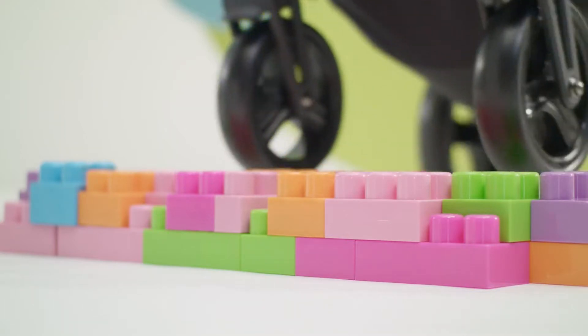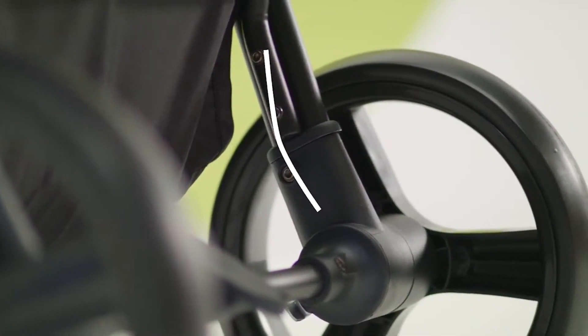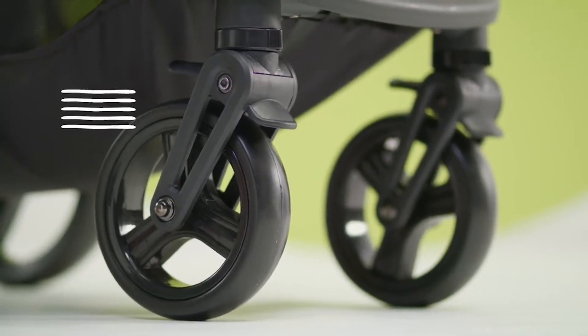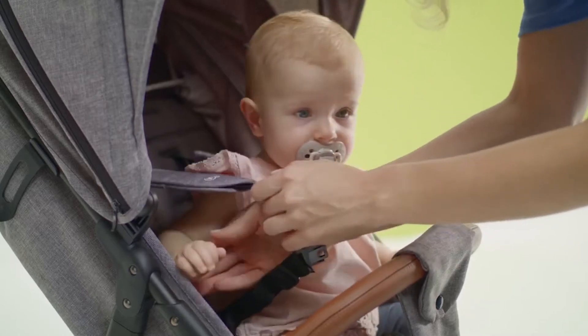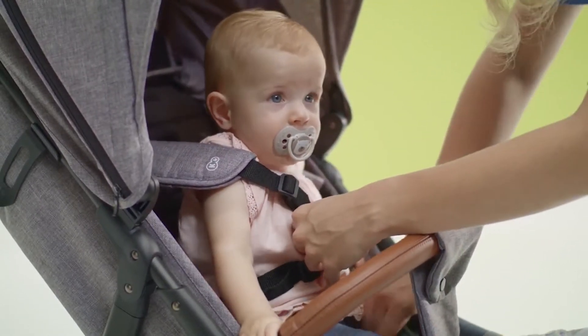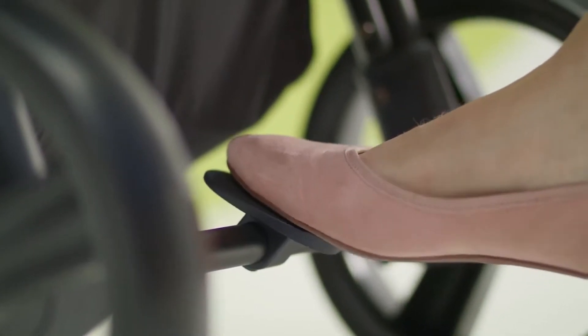With this pram, going for a walk won't be a challenge. Larger rear wheels make maneuvering on difficult ground and crossing curbs easier. And what does the little passenger think about it? Loving it — because all the wheels have shock absorbers, and they are not in any danger of getting punctured as they are made of durable foam.